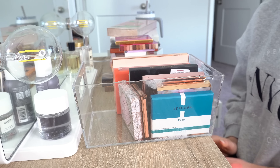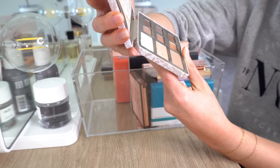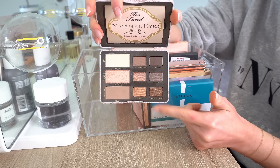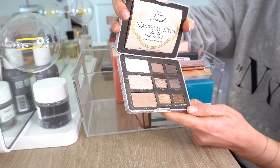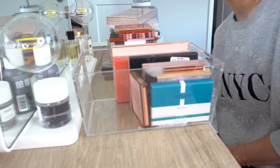Then we have this little palette from Too Faced — who remembers these little tin palettes? This is the Natural Eyes palette, probably one of the first higher-end eyeshadow palettes I ever had. It's very pretty, and I know they've actually repackaged and redone these palettes a year or two ago. This is very old and I have things similar to it that I'd choose over it now. So I am going to be getting rid of that.